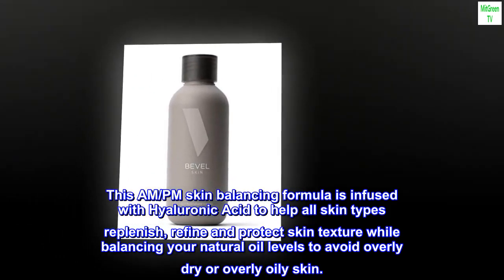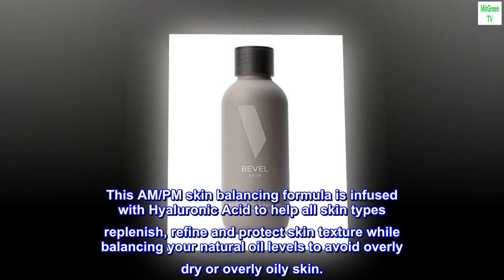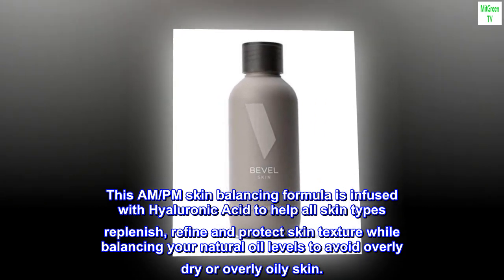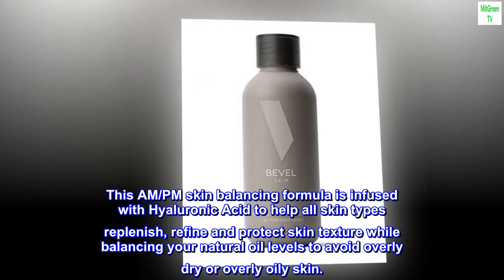This AM-PM skin balancing formula is infused with hyaluronic acid to help all skin types replenish, refine, and protect skin texture while balancing your natural oil levels to avoid overly dry or overly oily skin.